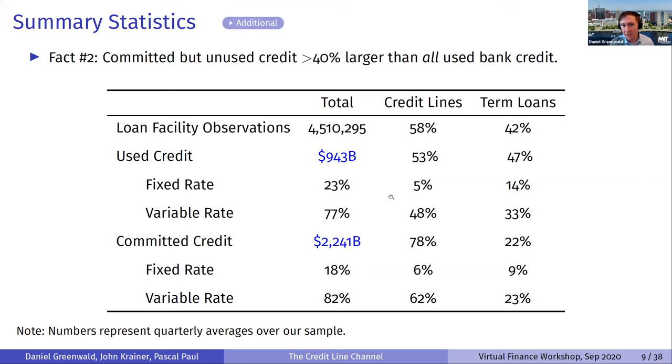Where credit lines are shockingly important is in the pool of committed but unused credit. Used credit is $940 billion. There's an interesting question about selection bias because smaller banks aren't represented — the smallest firms may be more linked to smaller banks. But there are also lots of very small firms in the Y14 data that do show up, and to the extent you miss the smallest firms, they tend to make up a very small fraction of employment and sales. We should give a pretty good picture of what drives the macro aggregates we care about.